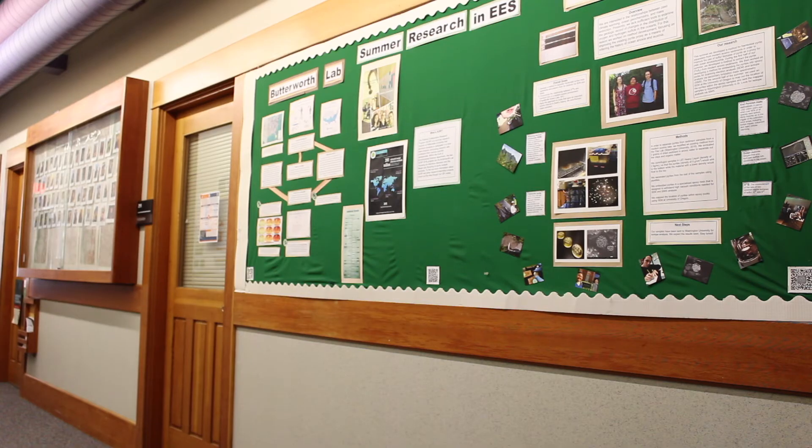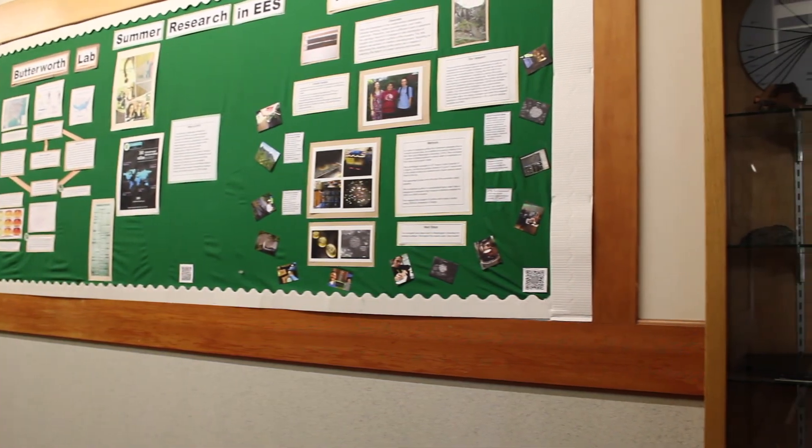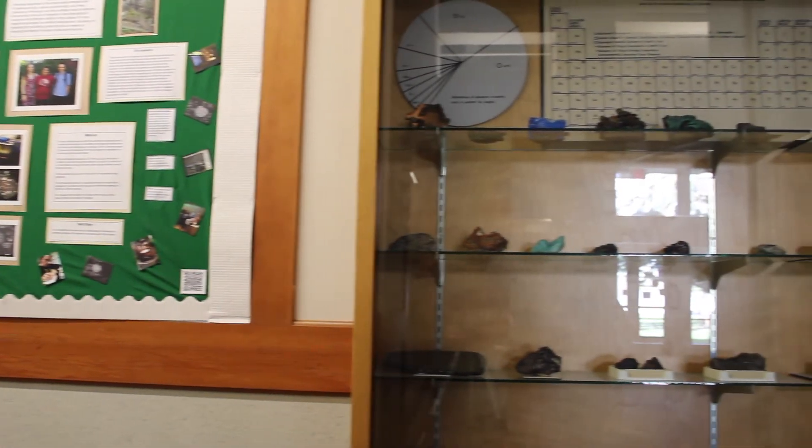Outside of my environmental science degree, skills I've learned that have been particularly useful include — from my biogeochemistry class — analyzing data, interpreting it, and communicating it in a way that's accessible to people without a science background. Those skills are super applicable in policy settings or when collaborating across departments. Grant writing is also a highly applicable skill I've been able to use in different settings, as well as conducting research through interviews and presenting it.